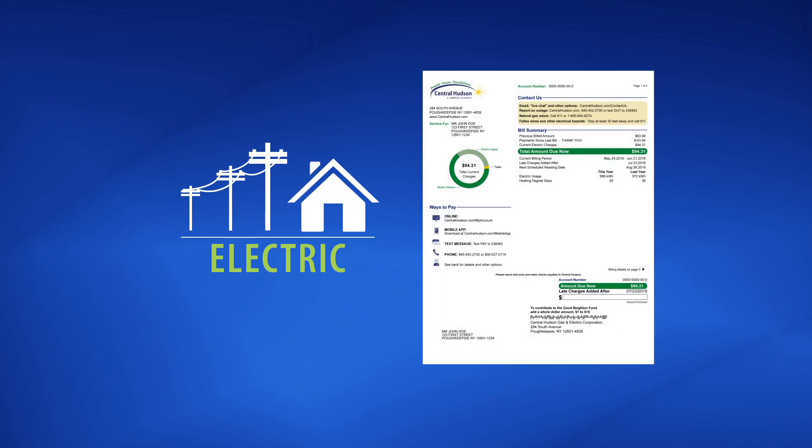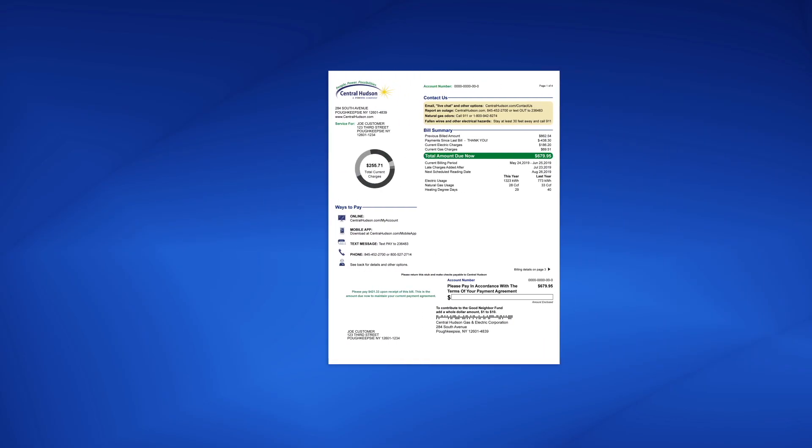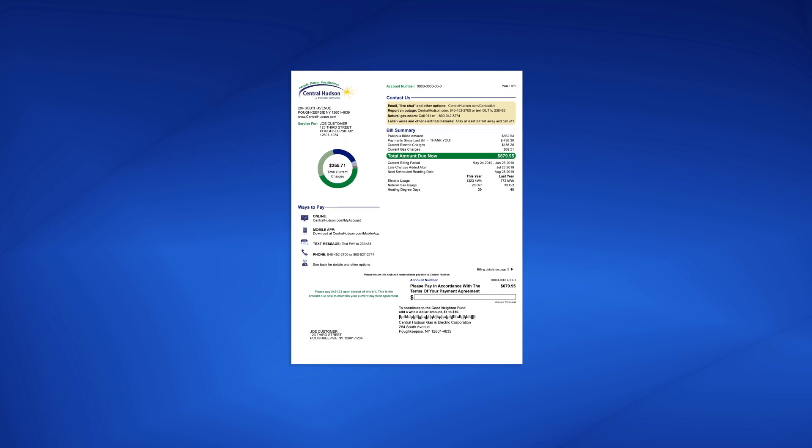Whether you're an electric customer, a natural gas customer, or both, you'll notice on your bill that your energy charges are divided into delivery charges and supply charges. So, what's the difference?